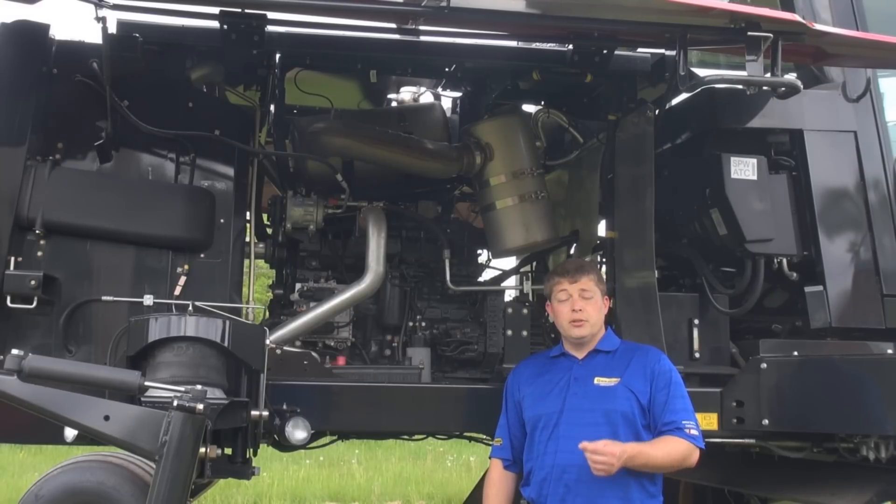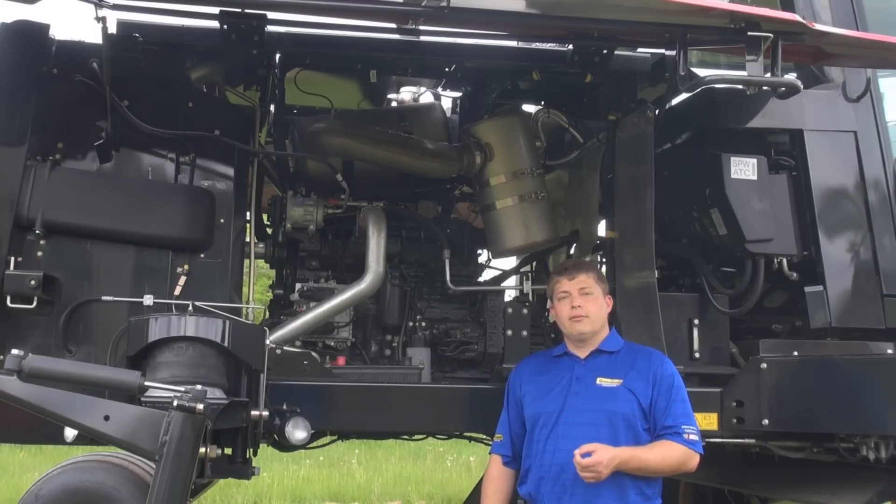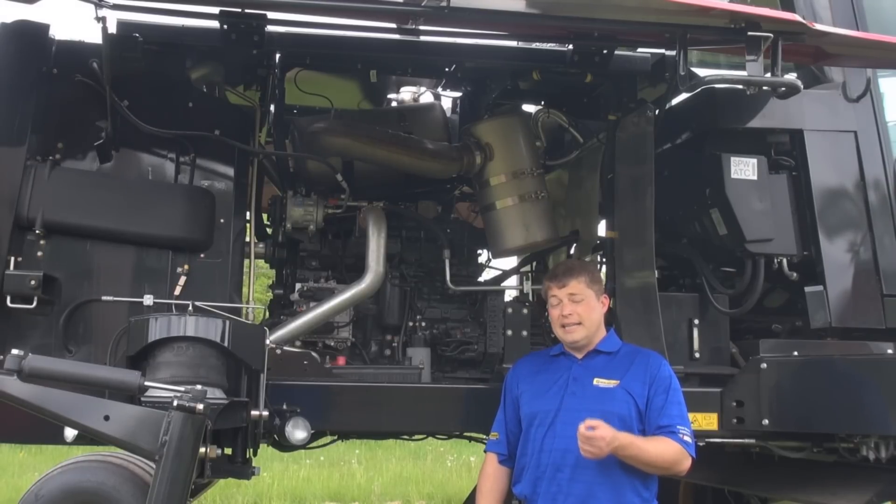Speedrowers self-propelled windrowers use New Holland's latest advance: our Echo Blue High ESER high efficiency selective catalytic reduction emission solution. What this brings to the table is Tier 4 compliance, which means over a 90% reduction in both particulate matter and nitrous oxide in the exhaust stream.